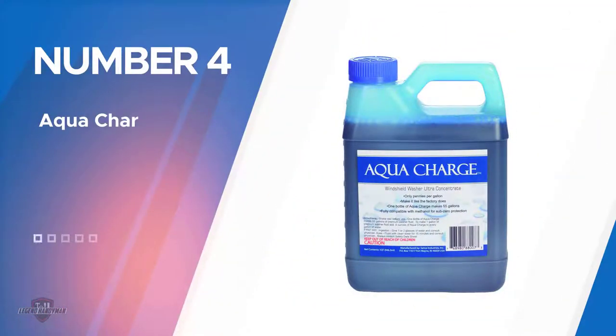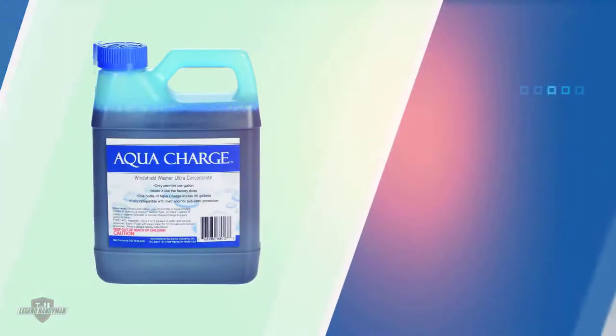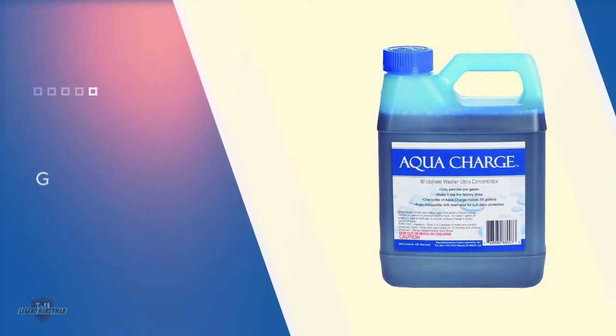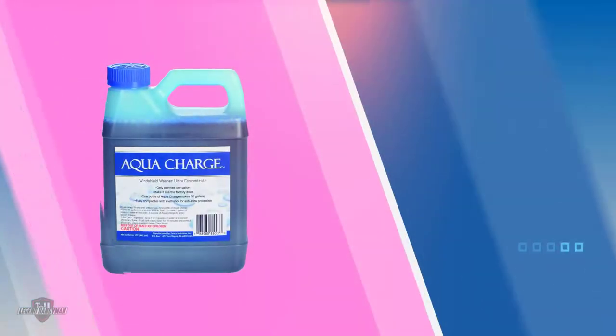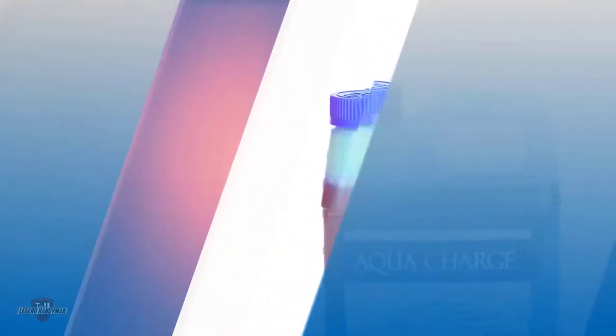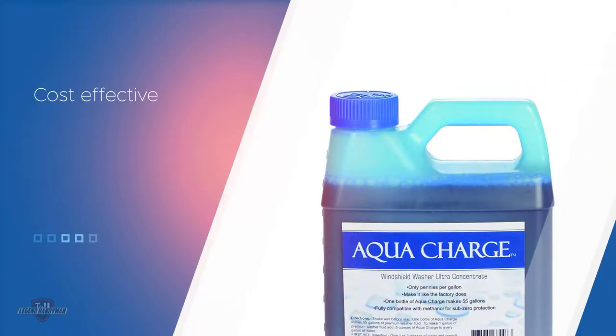Number 4. AquaCharge Windshield Washer. If you have a fleet of vehicles or big plans for some long-haul RV travel, then pick up a bottle of Sanko Industries AquaCharge. One 32-ounce container of the concentrated formula yields 55 gallons of windshield washer fluid. The super concentrate pays off with the lowest price per gallon out of all test products — one tablespoon was all it took to make a gallon of full-strength washer fluid with good performance. AquaCharge concentrate packs a lot into a little, but with power comes responsibility — use protective gloves and keep the concentrate off any surfaces.